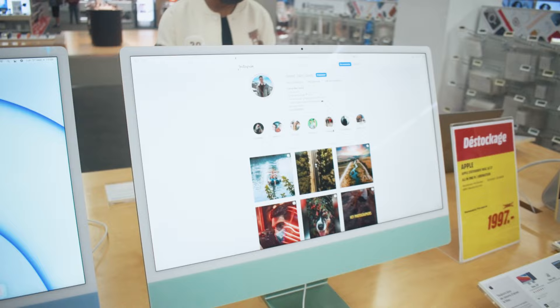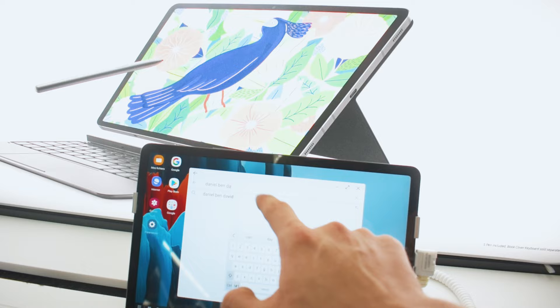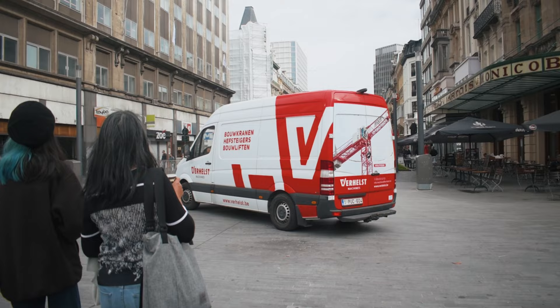We practically did nothing for most of the day. We're in this electronic store and I just went around and left my Instagram and YouTube videos on the screens of like too many devices. Let's see if I get some new subscribers and followers from it. So we decided to go out for a walk.